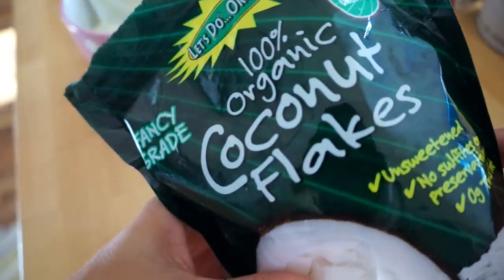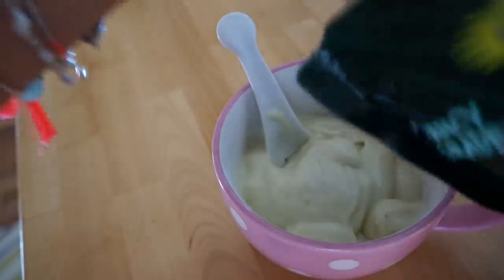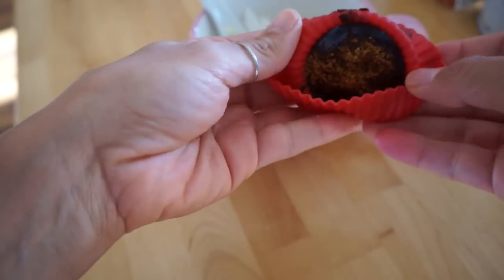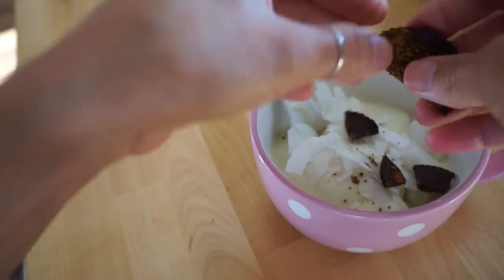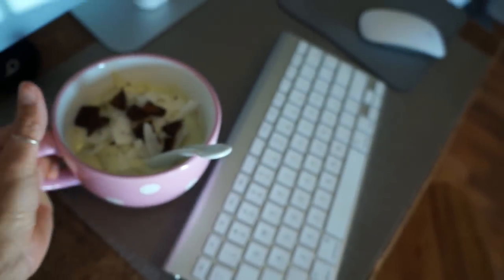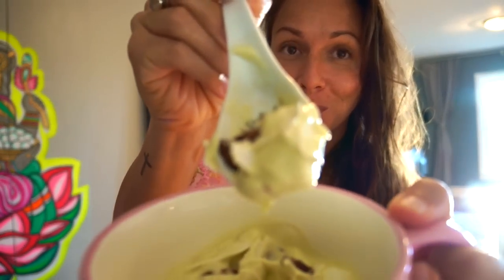I add some organic coconut flakes on top because I was feeling greedy. Then I make my own chocolate — I use date syrup, cacao, and coconut oil, and on top of that I add some coconut sugar. It's so good, and yes I have it every day because I have a sweet tooth. My hair is still a mess because I don't brush it right out of the shower so it doesn't break.